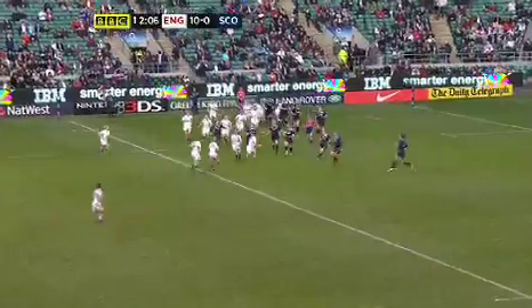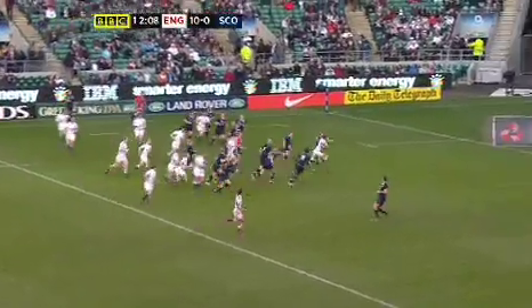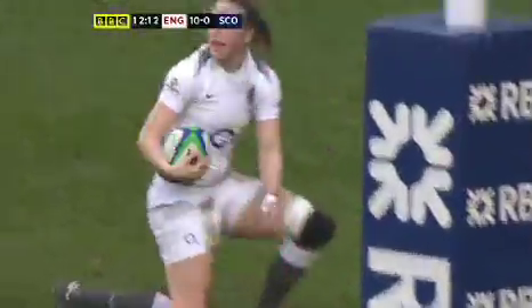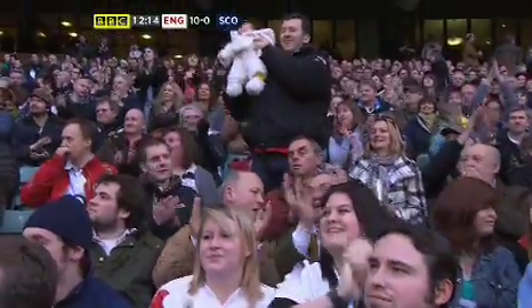Mason caught a bit there at the back, but eventually it goes away into England hands. It's a breakaway — it's Emily Scarrett over the line. It's try number three for England. It's all looking a little bit easy.